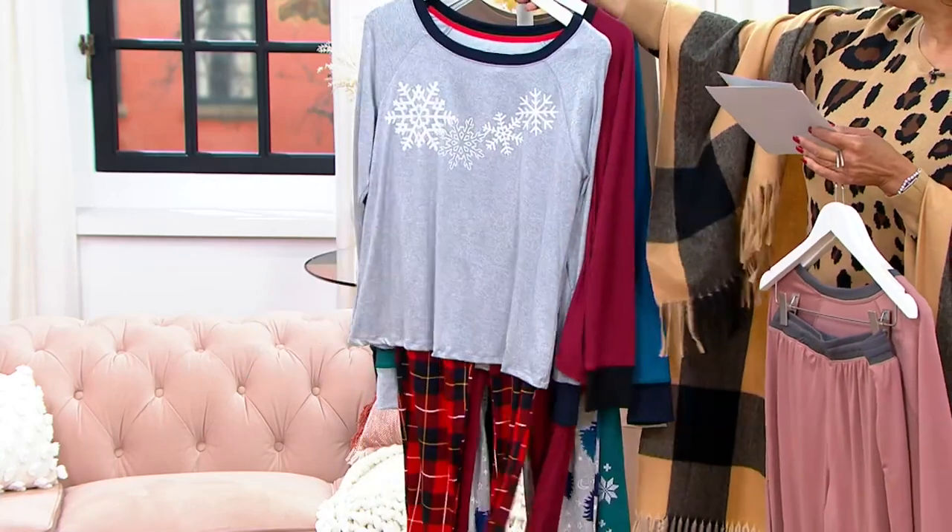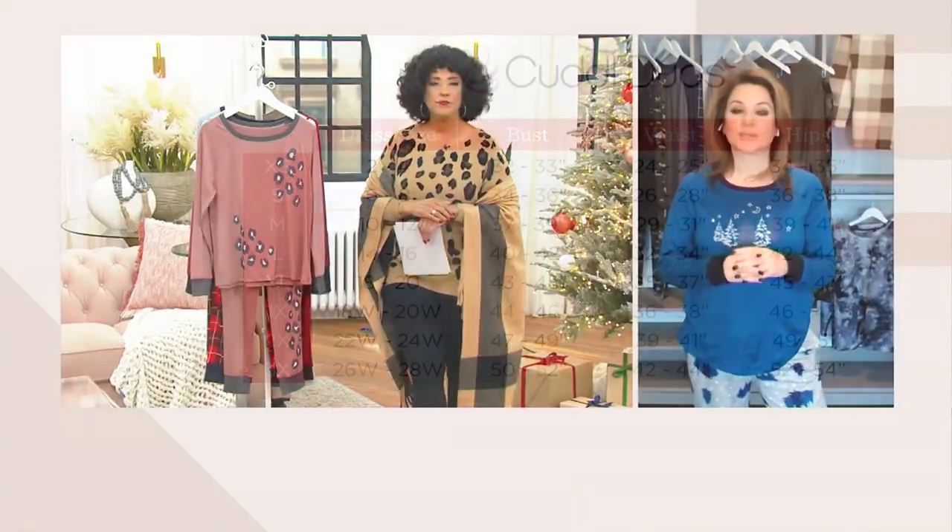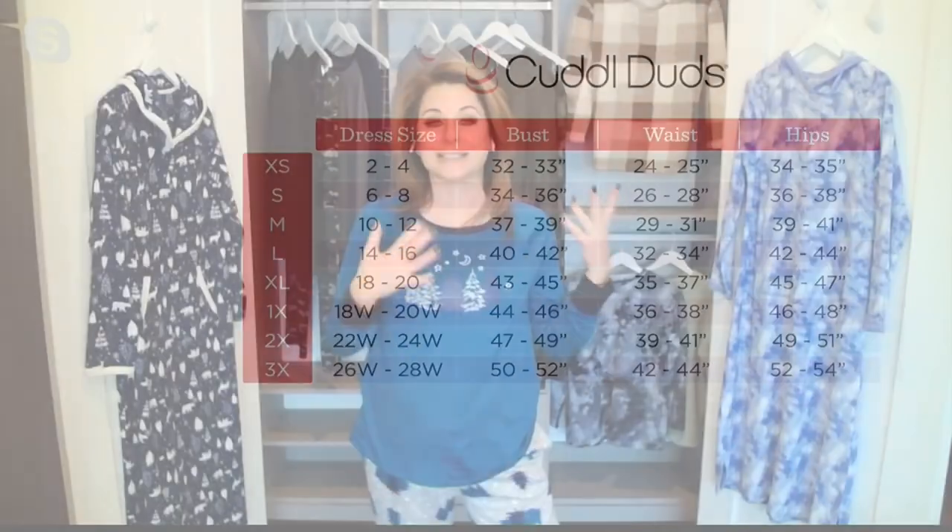Carrie, do you want to talk about sizing for anybody who might not be sure? Absolutely — so we showed the size chart, 3X through extra small. I keep it easy: look for your dress size and move to the left. I'm five foot four, in the small because I'm a dress size six. This comes in petite as well, but I'm in the regular length.